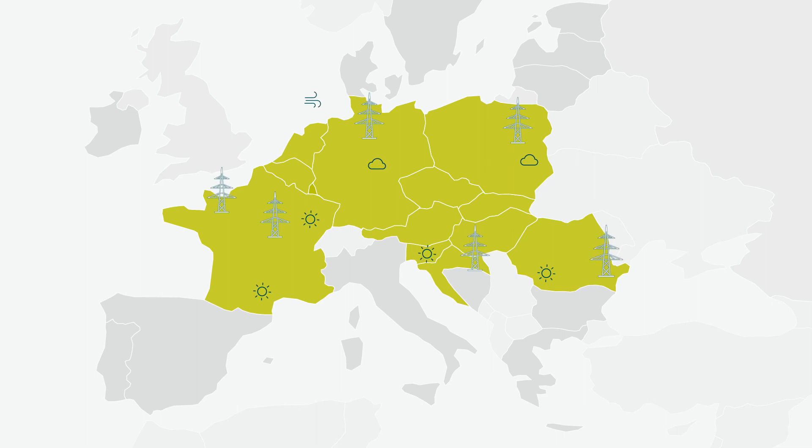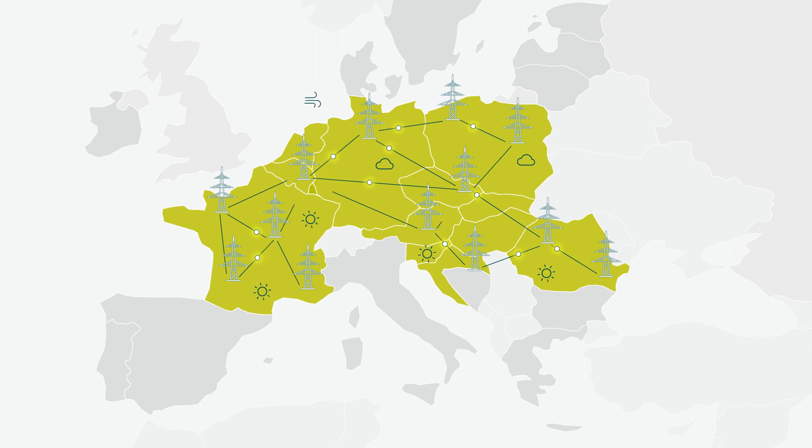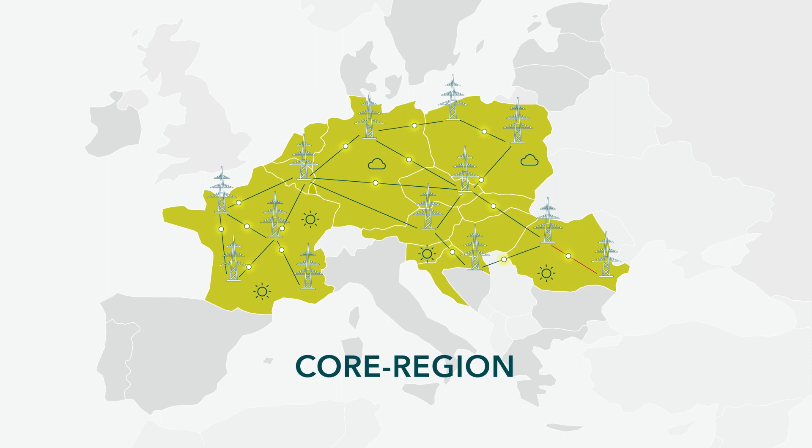The resulting overloading is remedied by means of international coordination. To this end, Transnet BW collaborates with other transmission system operators in the core region to optimize the redispatch process so that producers in all core countries can be used for redispatch. This is how Transnet BW keeps the grid stable in Baden-Württemberg, Germany and Europe.